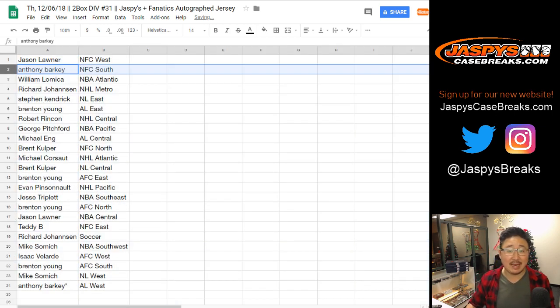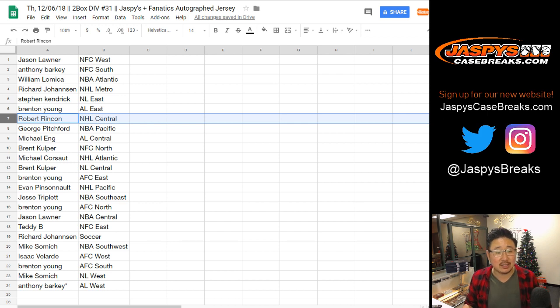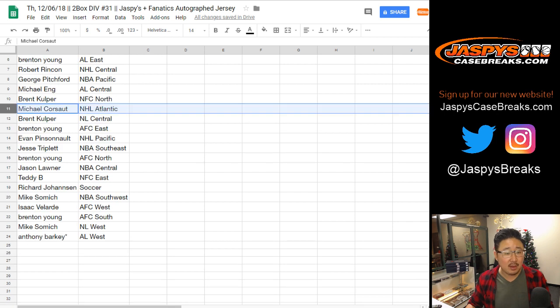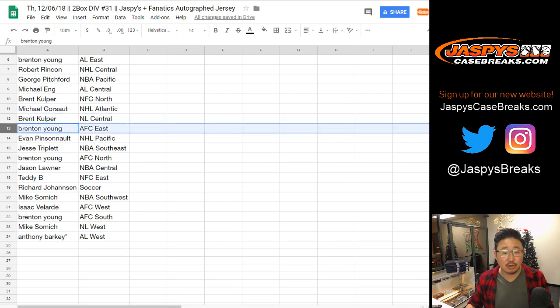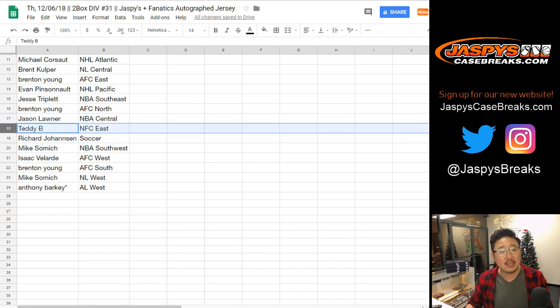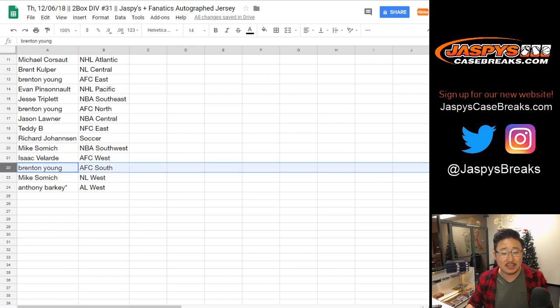So Jason with the NFC West, Anthony NFC South, William NBA Atlantic, Richard NHL Metro, Steven K NL East, Brenton AL East, Robert NHL Central, George NBA Pacific, Michael AL Central, Brent NFC North, Michael NHL Atlantic, Brent NL Central, Brenton with AFC East, Evan you got the NHL Pacific, Jesse with the NBA Southeast, Brenton with the AFC North, Jason L NBA Central, Teddy you got the NFC East, Richard with the soccer spot, Mike Samich with the NBA Southwest, Isaac with the AFC West, Brenton with the AFC South, Mike with the NL West, and Anthony Last Bot Mojo, AL West.